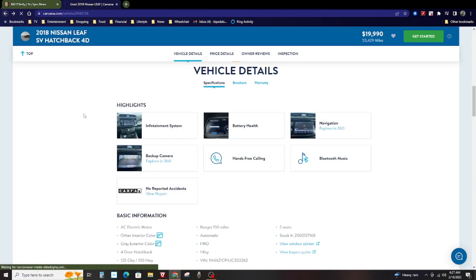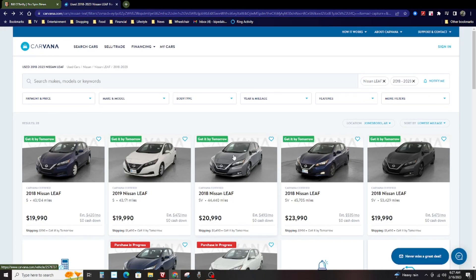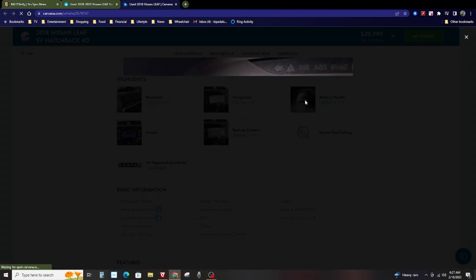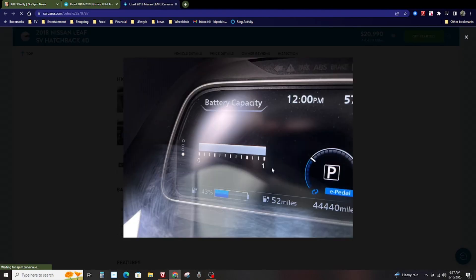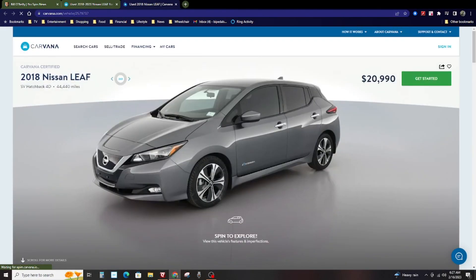Let's look at this next one. Battery capacity: 12 bars — right there. That one is a 2018 with 44,000 miles on it. So this car has been driven for as much as five years now, probably four and a half, and still shows 12 full bars.